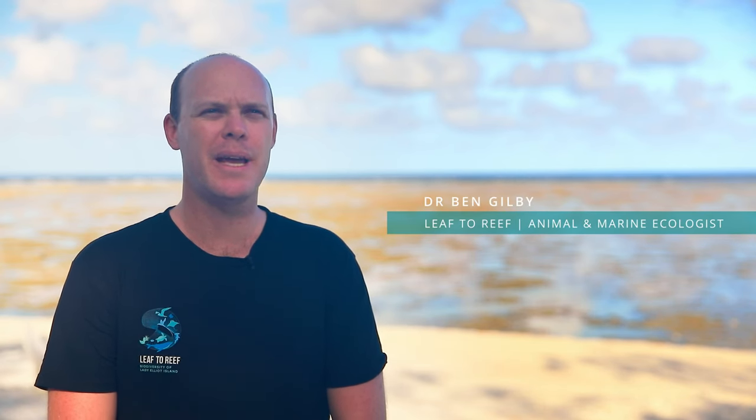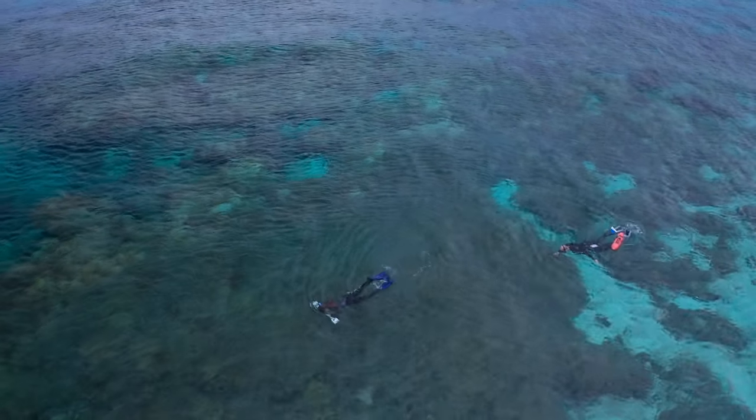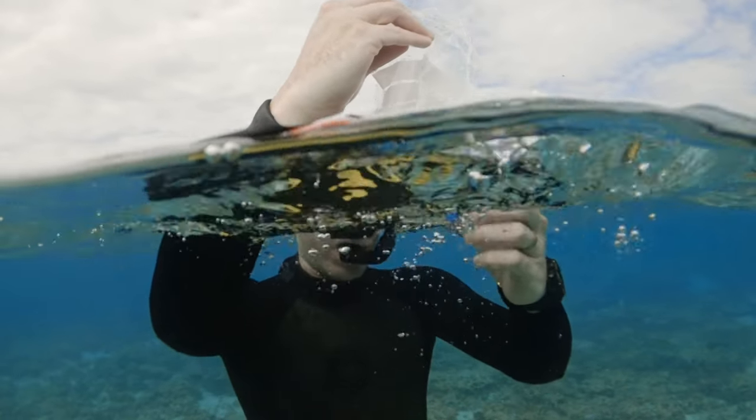My name is Dr. Ben Gilbey. I'm a Senior Lecturer in Animal Ecology at the Moreton Bay campus of the University of the Sunshine Coast. My principal responsibility on the project is related to the fish ecology of the island here.